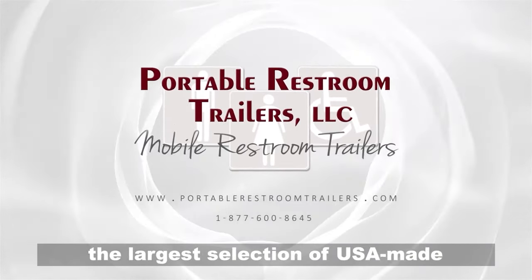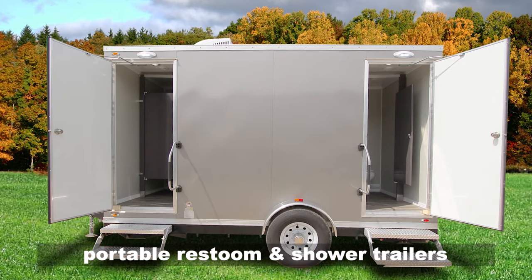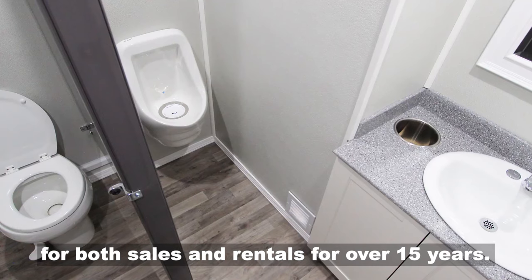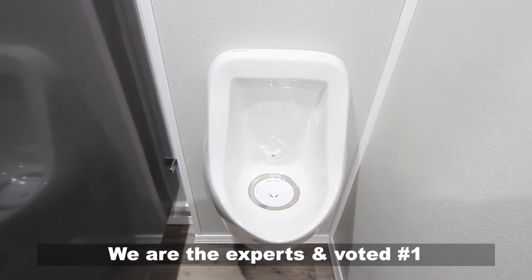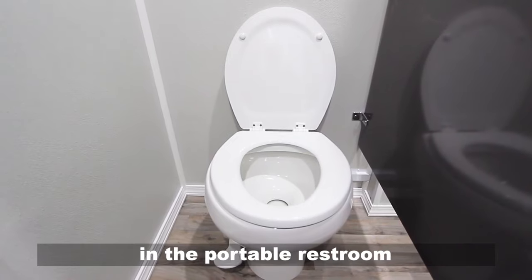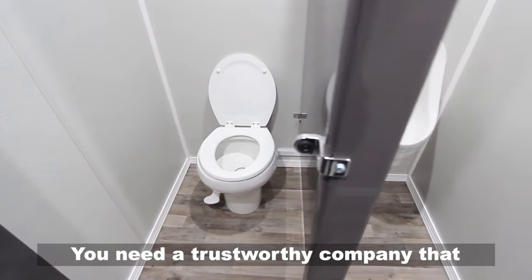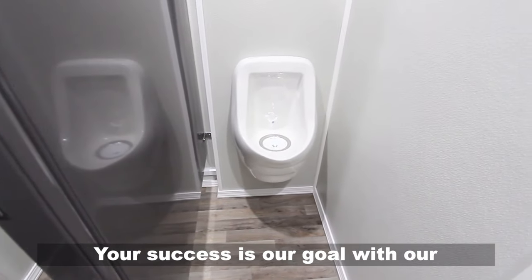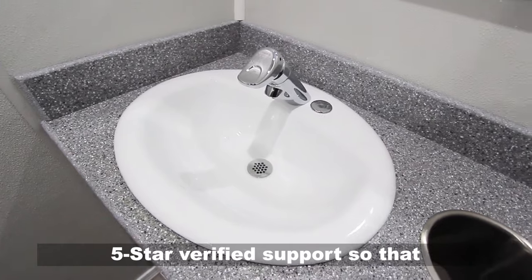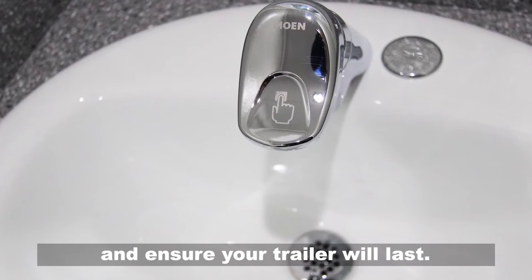Portable Restroom Trailers has provided the largest selection of USA-made portable restroom and shower trailers for both sales and rentals for over 15 years. We are the experts and voted number one in the portable restroom shower trailers industry. You need a trustworthy company that you can depend on. Your success is our goal with our five-star verified support so that you maximize your investment and ensure your trailer will last.